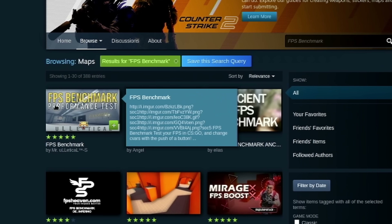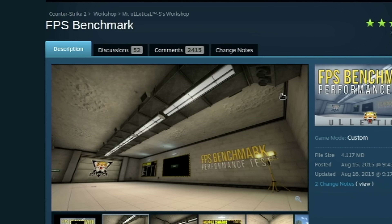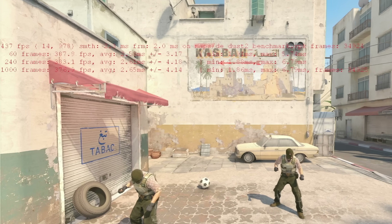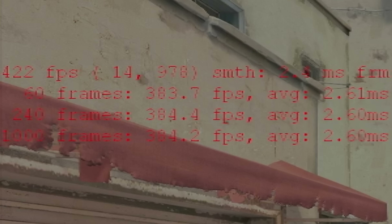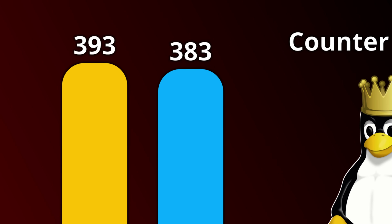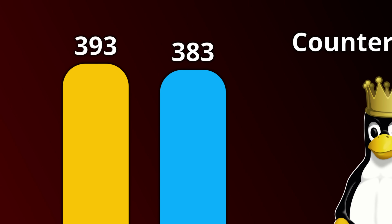Enough yapping — let's get to the results. Starting with Counter-Strike 2 using the FPS benchmark from the Steam Workshop, I got an average of 393 frames per second on Linux, and on Windows I got an average of 383 frames per second. So the Penguin did take a win here, but it was by a minuscule 2.5% lead.